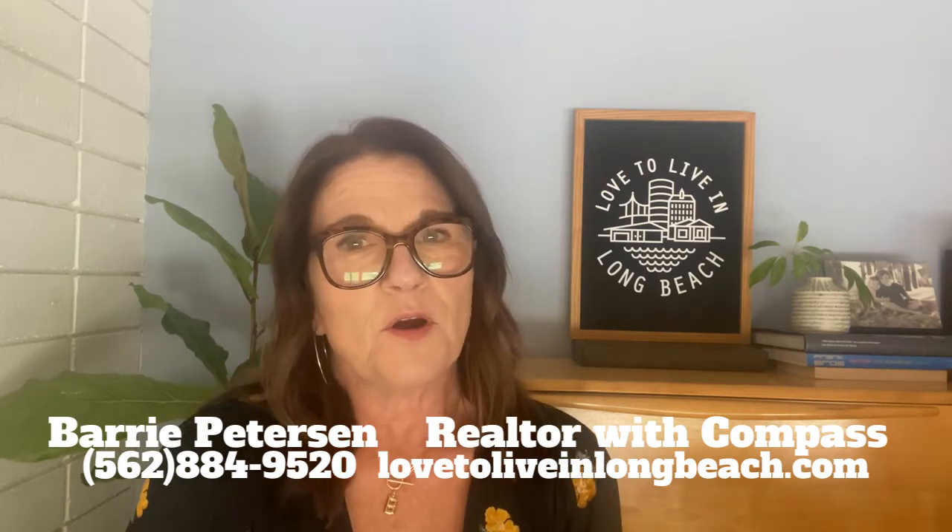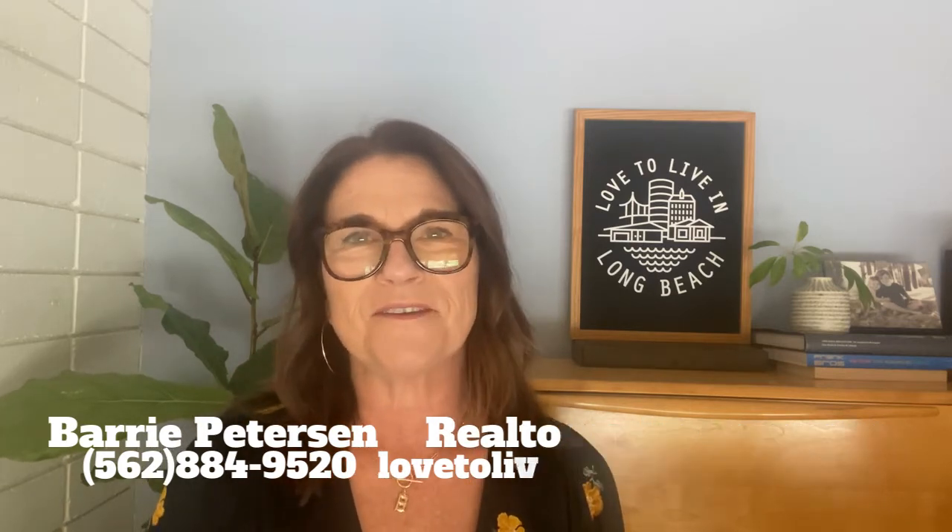Are you thinking about getting your Long Beach home ready for sale? Make sure to check out our other videos with some great selling tips. When you're ready to make a move, we're always here to help. Have a great day, everybody. Make sure to check out our other videos at the end of the video.